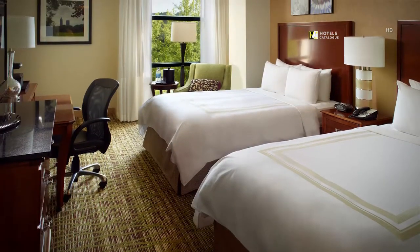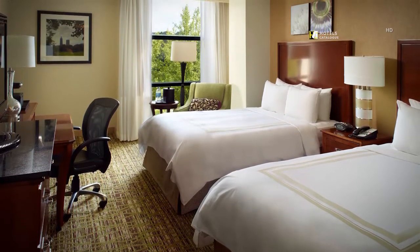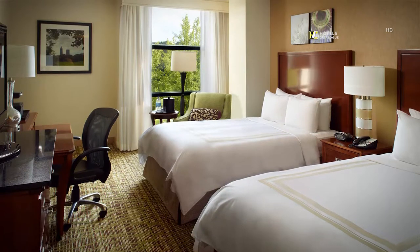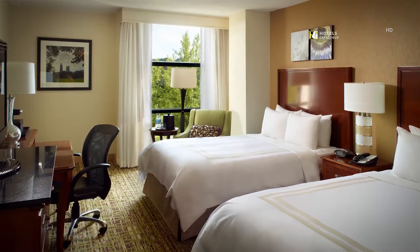Our spacious double-double guest rooms offer plush bedding, stylish accommodations, a spacious workstation, and rooms on the 4th floor and higher include refrigerators.